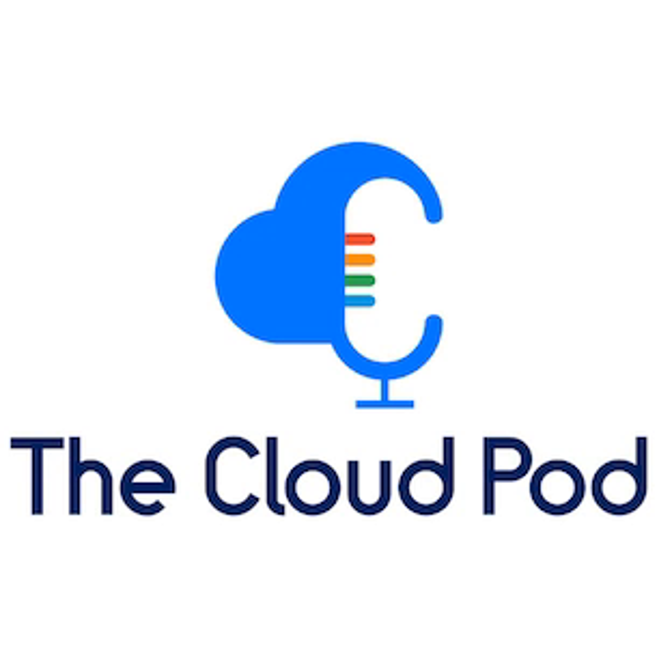Welcome to the CloudPod, where the forecast is always cloudy. We talk weekly about all things AWS, GCP, and Azure. We are your hosts Justin, Jonathan, Ryan, and Peter. Episode 121, recorded on June 9th, 2021.